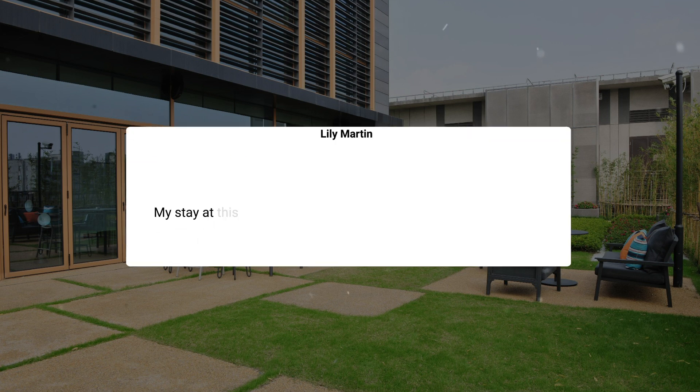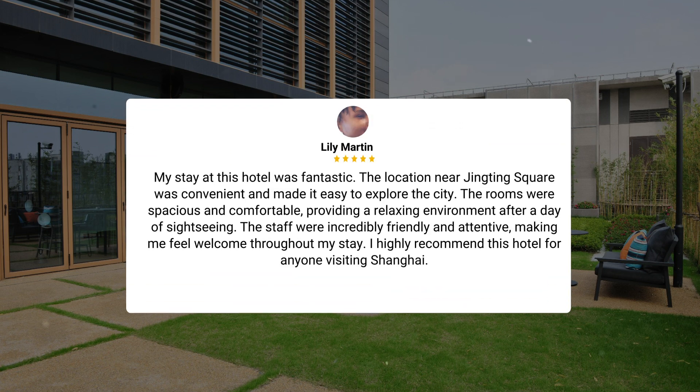My stay at this hotel was fantastic. The location near Jingting Square was convenient and made it easy to explore the city. The rooms were spacious and comfortable, providing a relaxing environment after a day of sightseeing. The staff were incredibly friendly and attentive, making me feel welcome throughout my stay. I highly recommend this hotel for anyone visiting Shanghai.